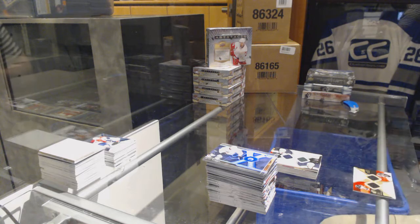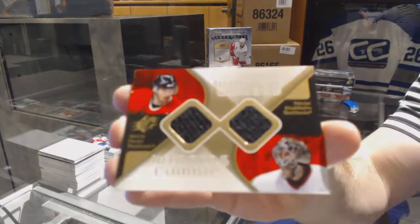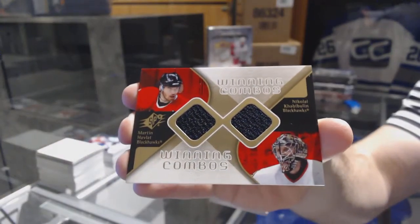And we finish up with a Winning Combos dual jersey for the Chicago Blackhawks of Javi Boulin and Havlat — there you go.